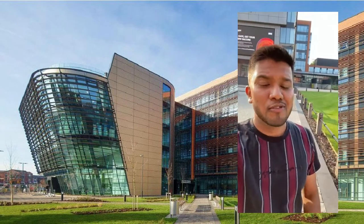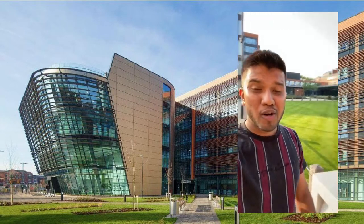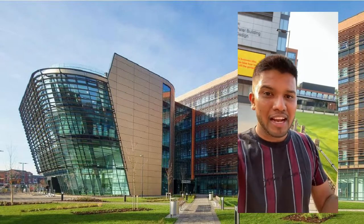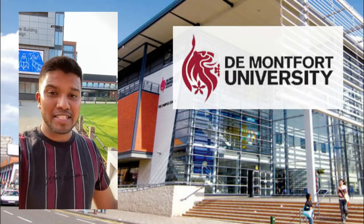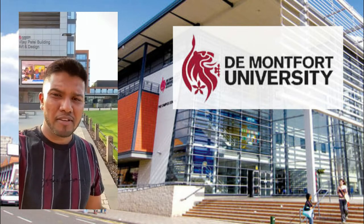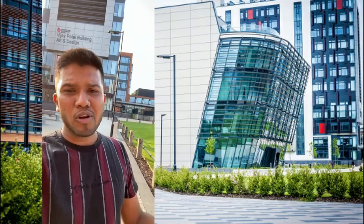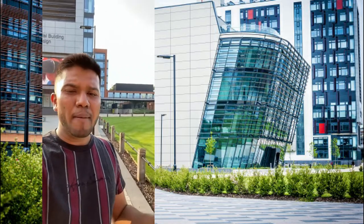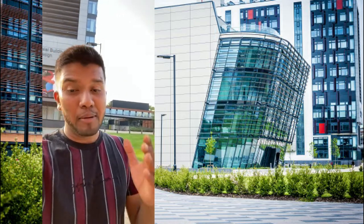Hello guys, welcome. I have come in a new vlog and I am in the DMU - De Montfort University, located in Leicester. There are many facilities here and many things to show you. So let me take you around the campus and let you learn about them.